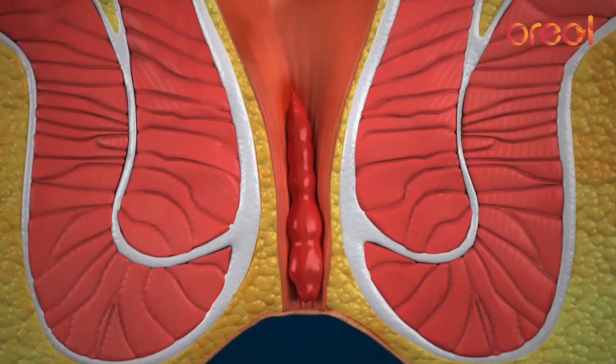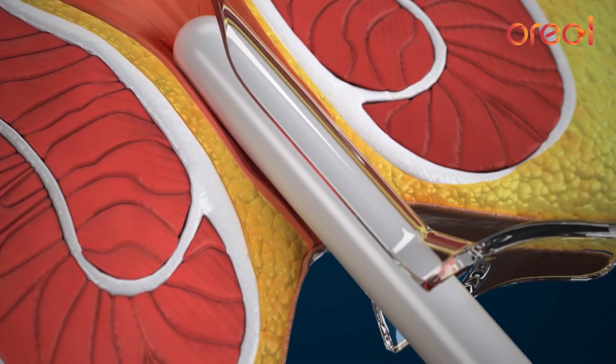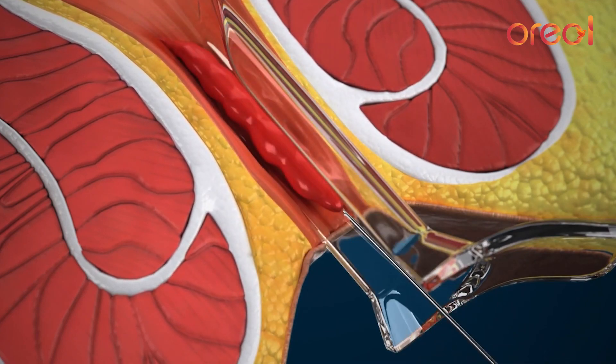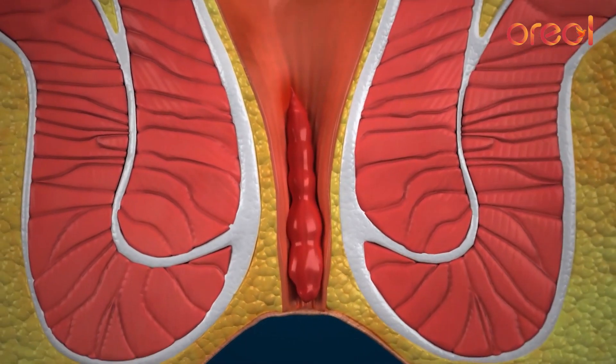Compared to the conventional procedure, we now do what is called laser surgery for piles. Here we use laser energy to ablate the pile mass. The advantage is that it uses a cool laser, making it a relatively very painless procedure. The hospital stay is much less — maybe one day, or it can even be done on a daycare basis. The cost is also effective compared to open surgery — only marginally more expensive than the conventional technique. Overall it is a painless and scarless procedure, so the patient recovers early and can return to duty as soon as possible.